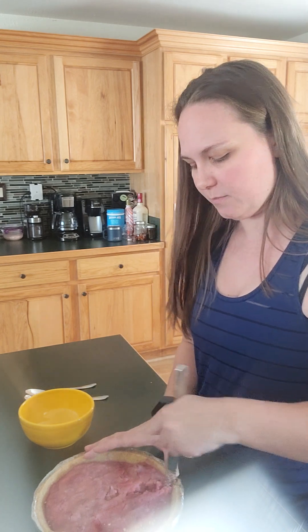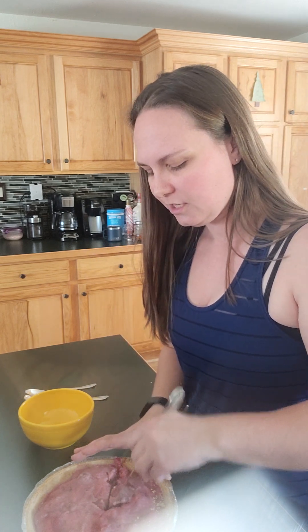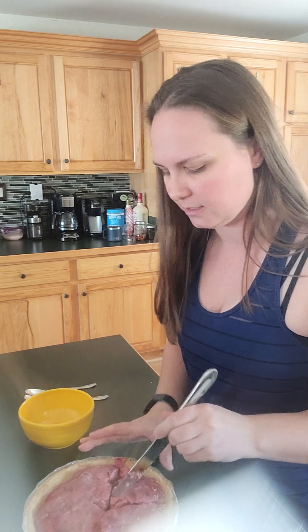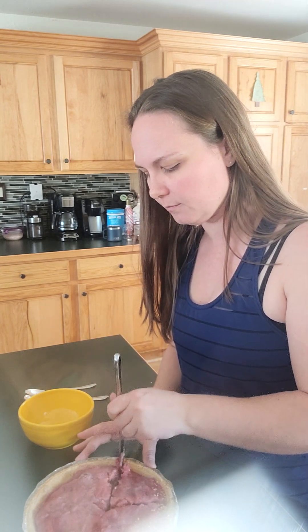I wanted a pie that would be easy and just ready to go. I'm not going to do a big piece, probably, because I'm going to sit down and share this with my daughter — this is our snack-lunch kind of thing before her quiet time. She's had other things too — she ate an apple and some other things — so it's not like she's just eating pie, but she's going to share this with me.